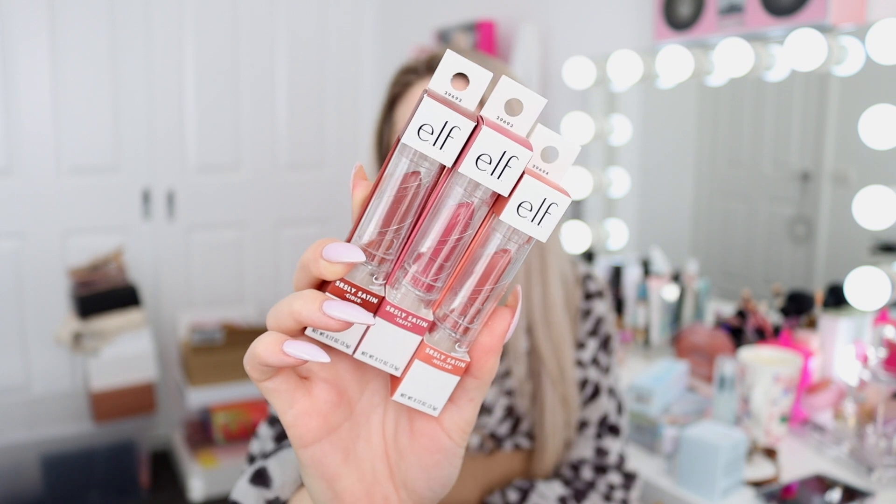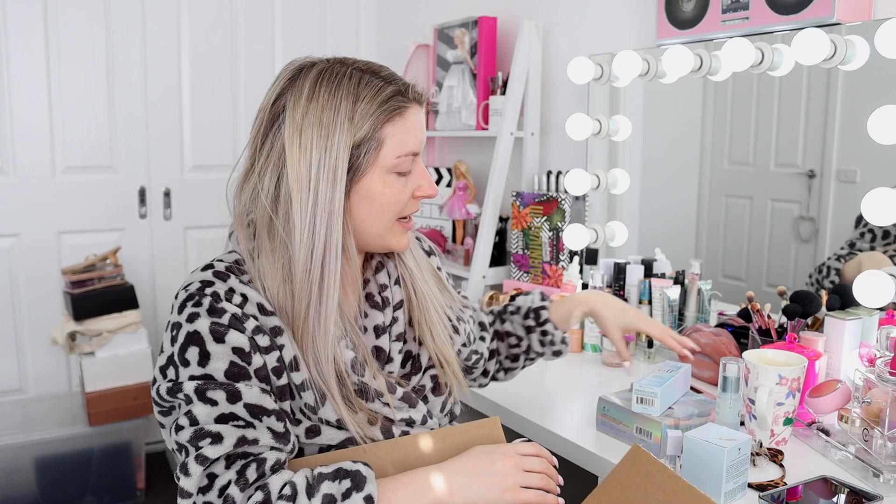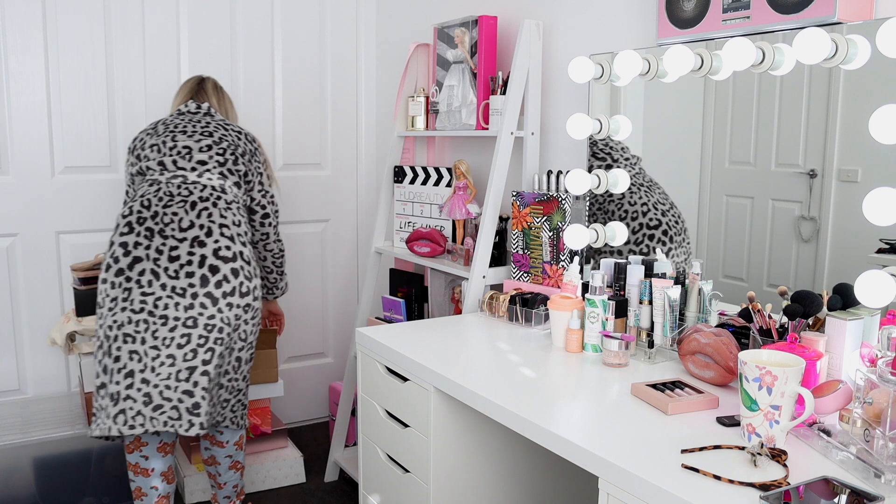Then we also have three little lippies, all kind of in the neutral spectrum for lipstick colors - they look really nice. I love the look of the packaging. Thank you so much ELF Cosmetics, I'm very excited to use all these. I'm thinking I want to do an ELF Cosmetics skincare video - would you guys like a first impressions, or would you rather I try them for a couple of weeks first? Let me know. ELF is available at Kmart, Target, and online.